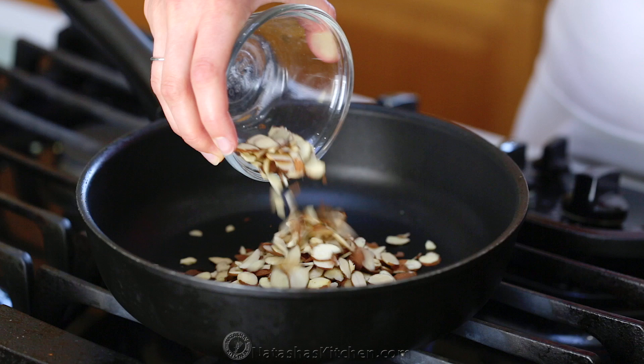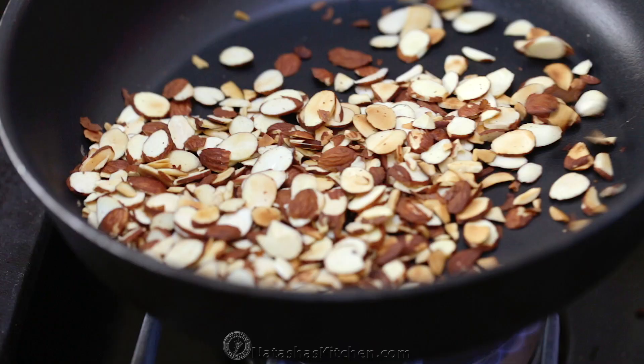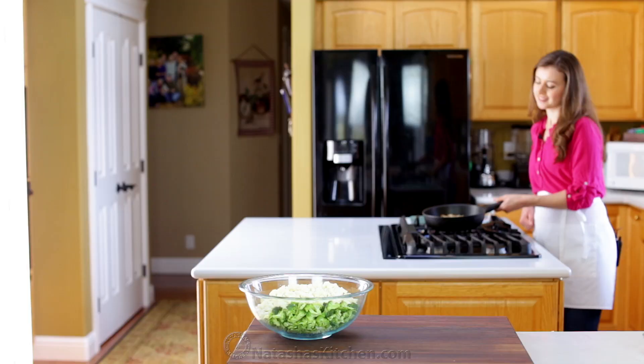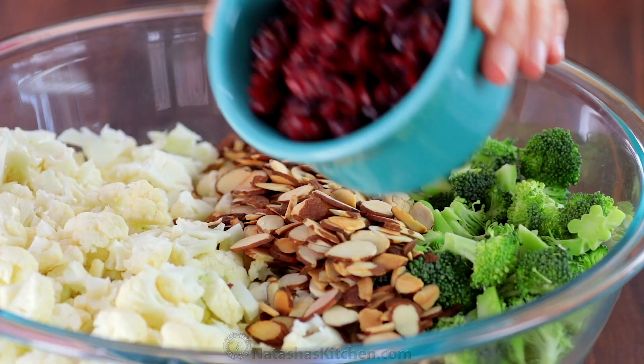Pour half a cup of sliced almonds into a dry skillet over medium-high heat and toss until they're golden and fragrant — it only takes a few minutes. Then transfer them to your salad bowl along with three-fourths cup of dried cranberries.